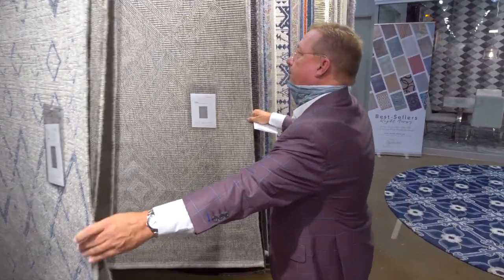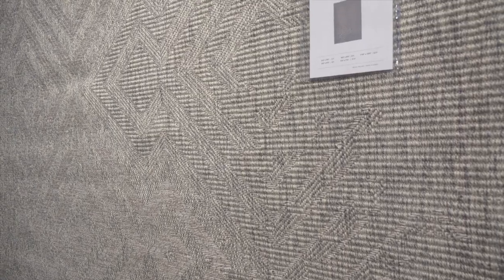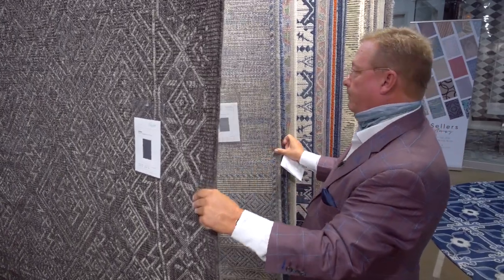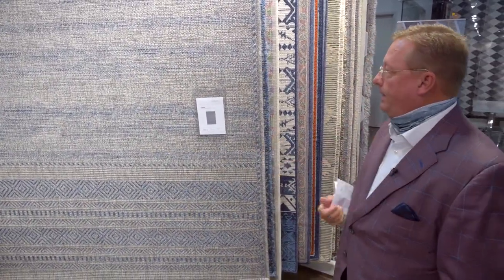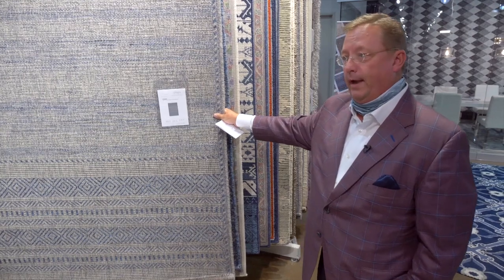I'll just flip through a few products here so you can see some different colorations. We've got a great diamond pattern in an all-gray. This product has been very, very well received. Here we've got it in black. Over on the side, we've got a blue basket weave pattern that has been really, really big for us. And then there we have the basket weave in a gray, and then back to that blue-gray look. So, a very, very popular look in our indoor-outdoor category.